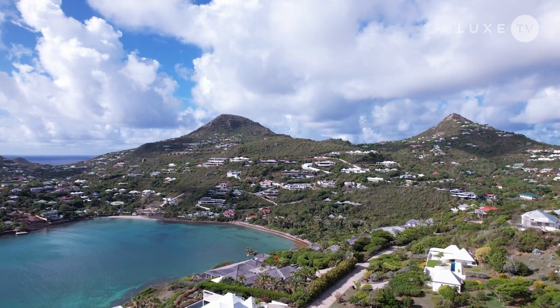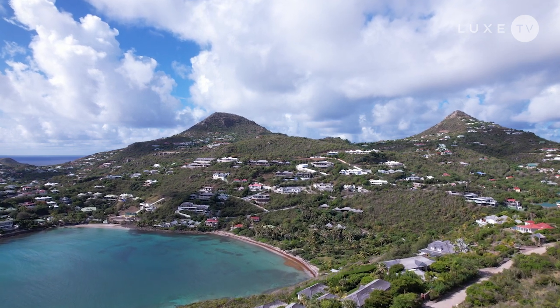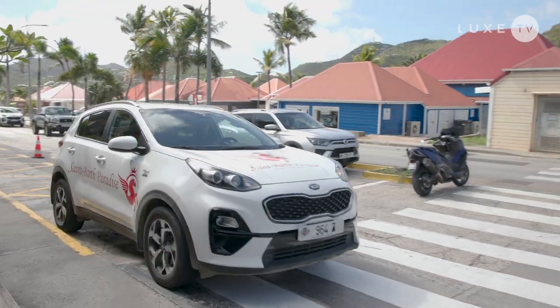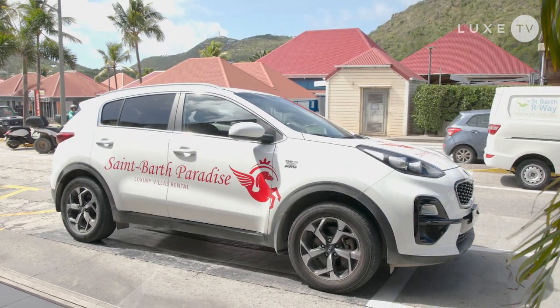To show you the most decadent way to stay at this fabulous destination, I've partnered with St. Barths Paradise. I sit down with manager Emily Demulier to learn more about what they offer.